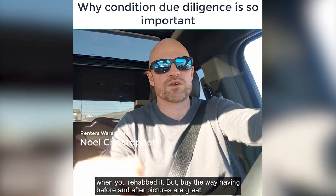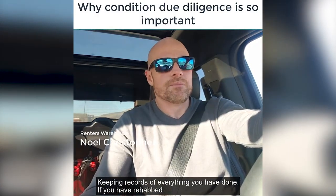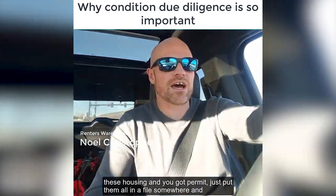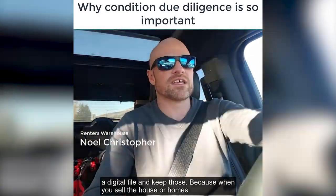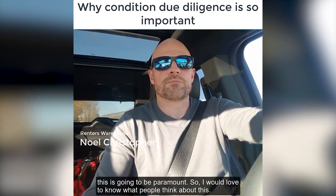I'm not talking about pictures of the home when you rehabbed it — although having before and after pictures is great. Keeping records of everything you've done, if you've rehabbed these houses and you've got permits, just put them all in a digital file and keep those, because when you sell the homes, this is going to be paramount.